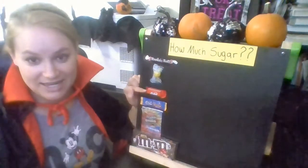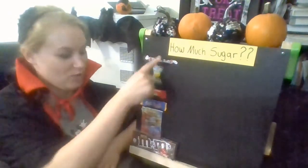Hi everybody, it's Jennifer again. I'm not wearing a mask because I'm home. Today we're going to do another episode of 'How Much Sugar.' We have our theme music in the background. What kind of candy do you see here? We have a Tootsie Roll, a Lemon Head, a Kit Kat, a Jolly Rancher, sour fruit snacks, and a big box of M&Ms. We're going to see which one has the most sugar.